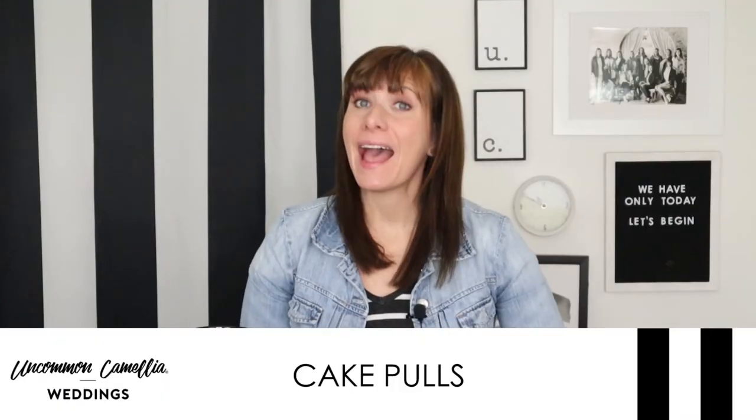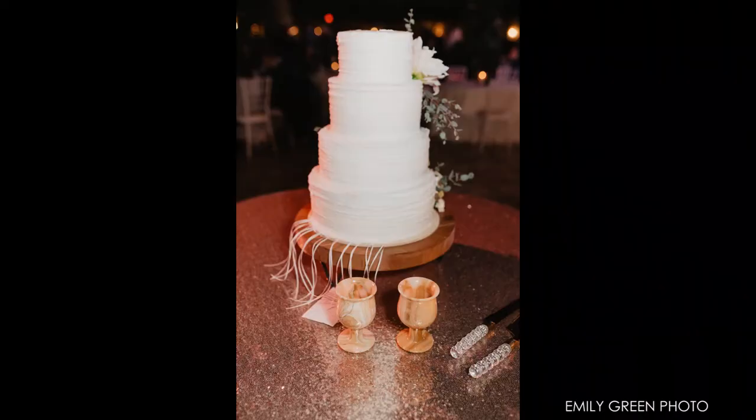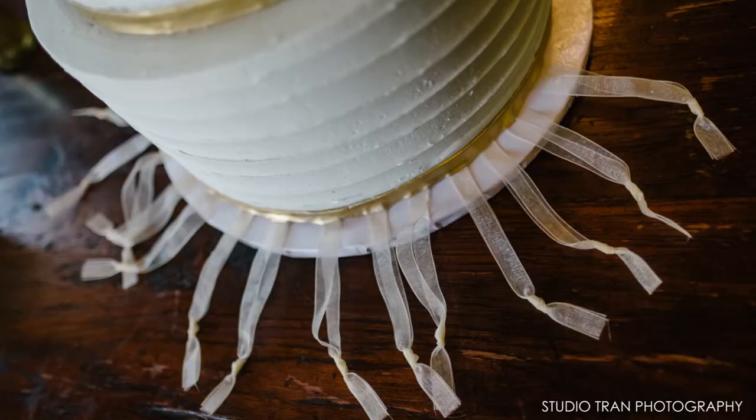Let's start with cake pulls. At your request, any New Orleans bakery will hide small good luck charms attached to a ribbon at the back of your cake, usually between the bottom two layers or between the cake stand and the first layer.